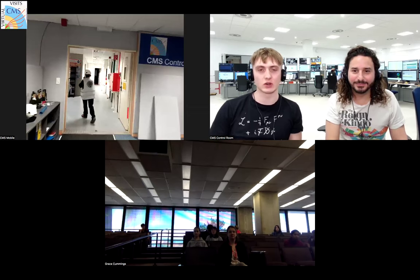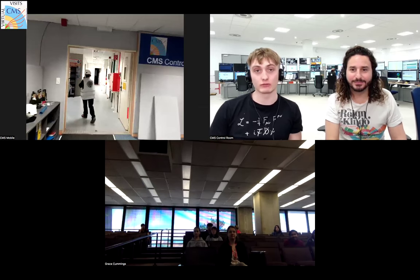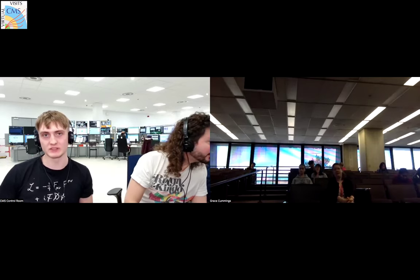I'm from Dundee in Scotland. I'm here for one year at CERN, working as a mechanical engineer on CMS, specifically on HGCal — the new energy measuring calorimeter — which we will be installing to take more data on collisions.